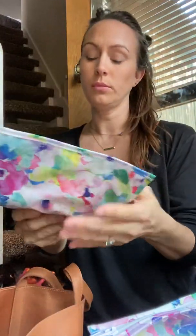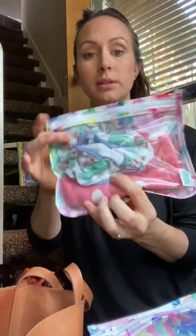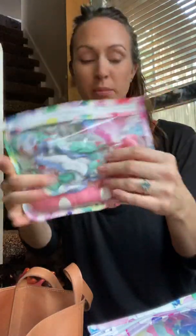I have an extra pair of shoes in here for her — really soft scooter shoes. And then we have some extra panties in another Bumpkins bag.